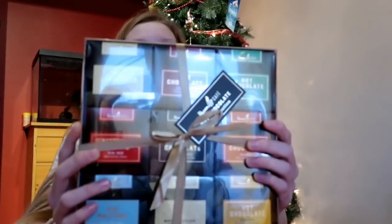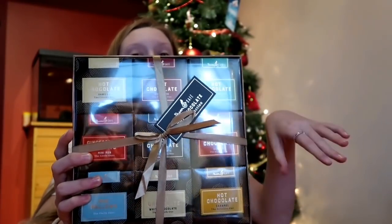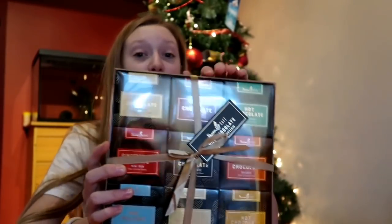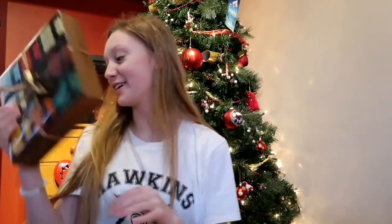I absolutely love hot chocolate, and when I got this I was so happy. You've got stuff like vanilla hot chocolate or white chocolate hot chocolate, and it comes with gingerbread men. I absolutely love it — I got one of these last year and they're delicious.